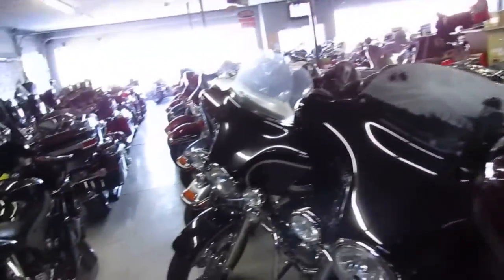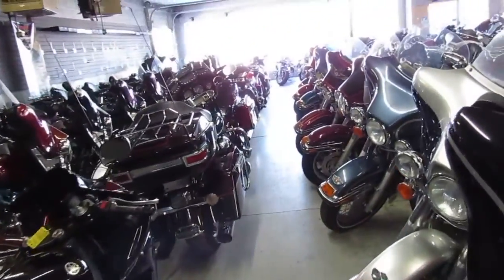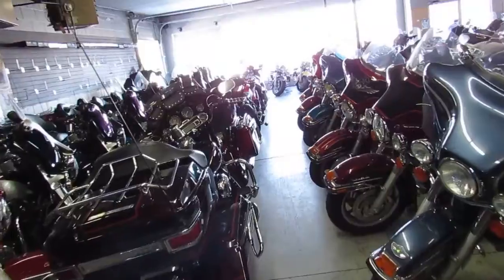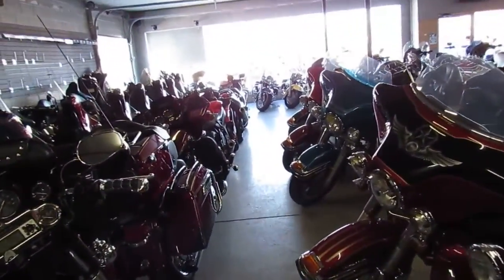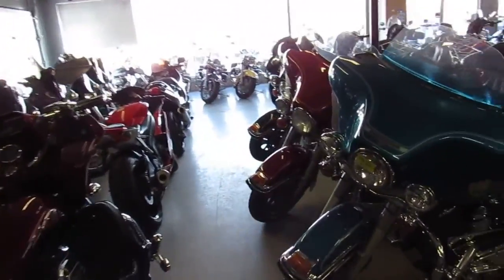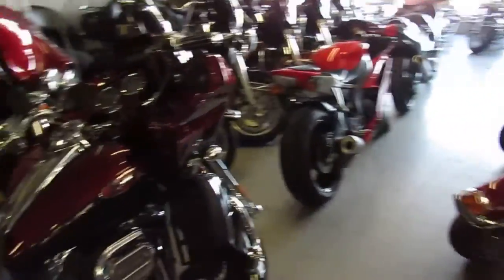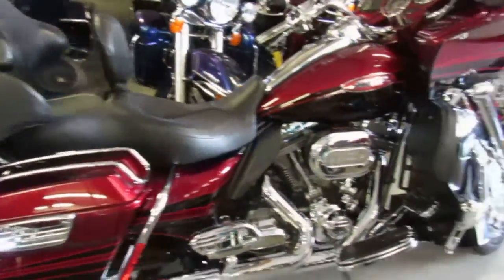Coming back down here, just ultra classics for days. We got probably over 100 used ultra classics, about 350 used Harley Davidsons total. Still just ultra classics, both sides of the aisle here. This here is a really nice looking Road Glide, CVO 110.